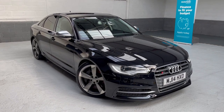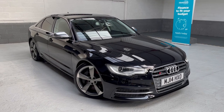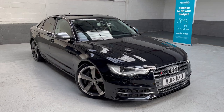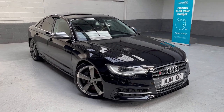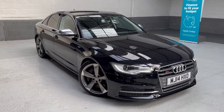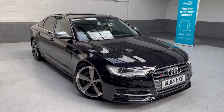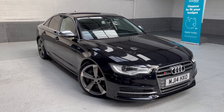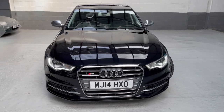This car was registered in 2014, it's had two owners from new, and has covered 72,630 miles. It comes with six Audi services and two independents, last serviced at 70,820 miles in February of this year. The car has just come back from being prepared.